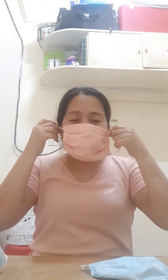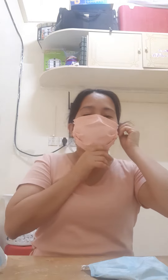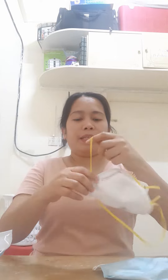Hi guys, here's a simple test to check if you are protected by your face mask. We'll test this cloth mask, this surgical mask, and this N95 mask.